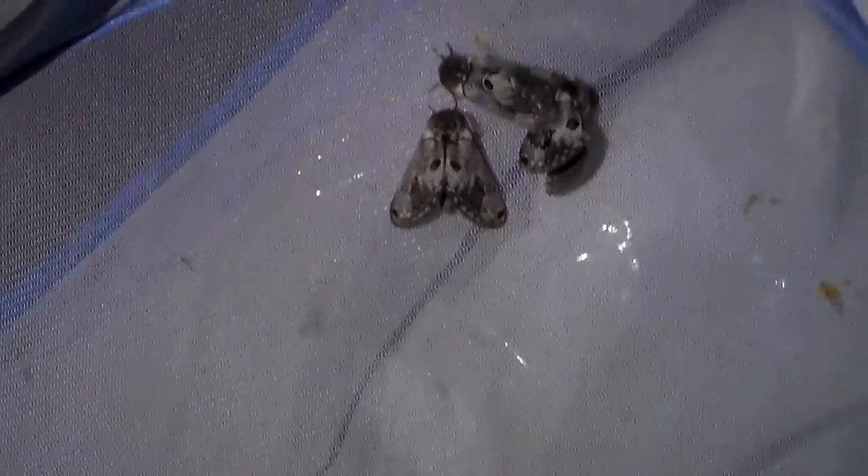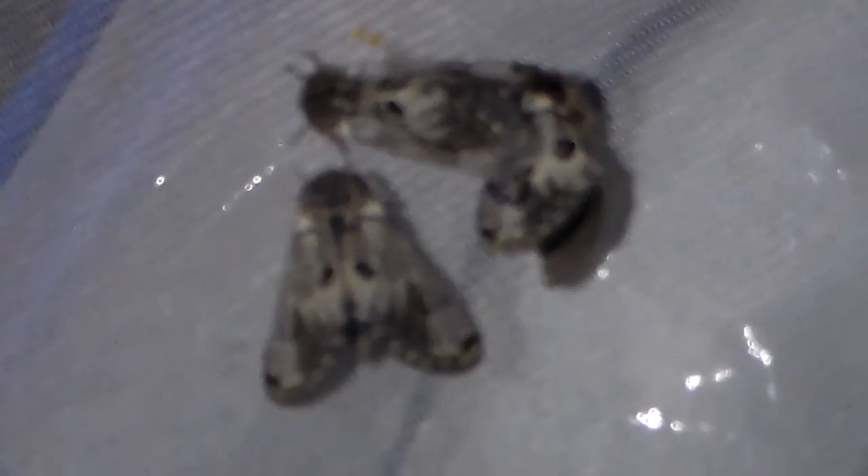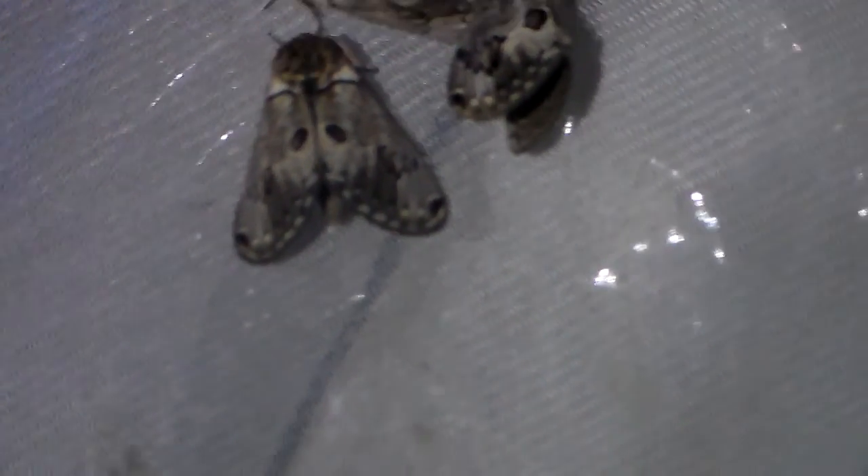This explains why these moths are so cold-resistant — in nature they fly in this very cold habitat, during snow, during cold, and so on. They will actually be active and pair at night, which is what I'm hoping for. I'm trying to describe the life cycle of this species and I'm actually researching them.